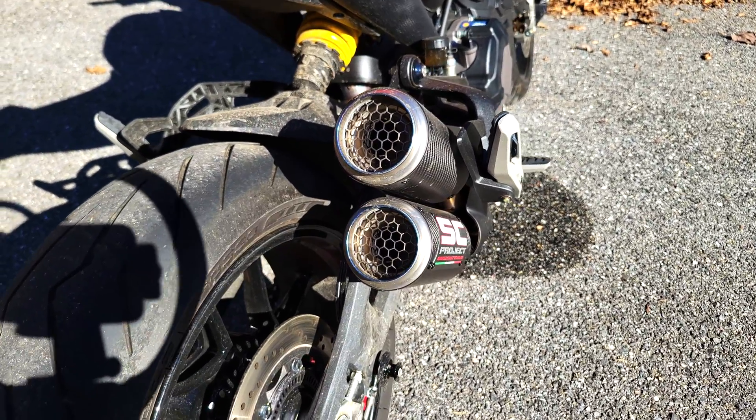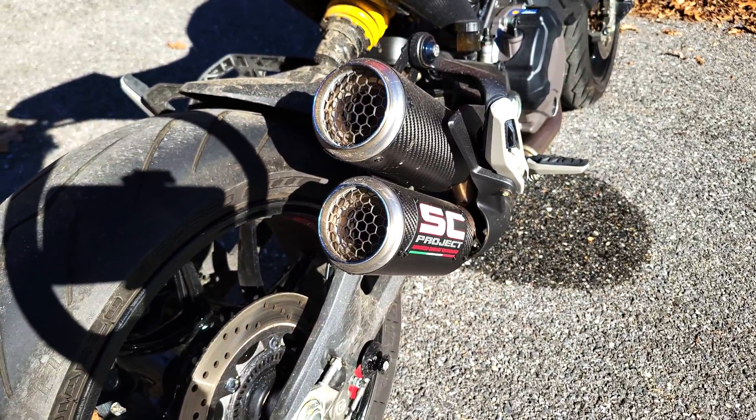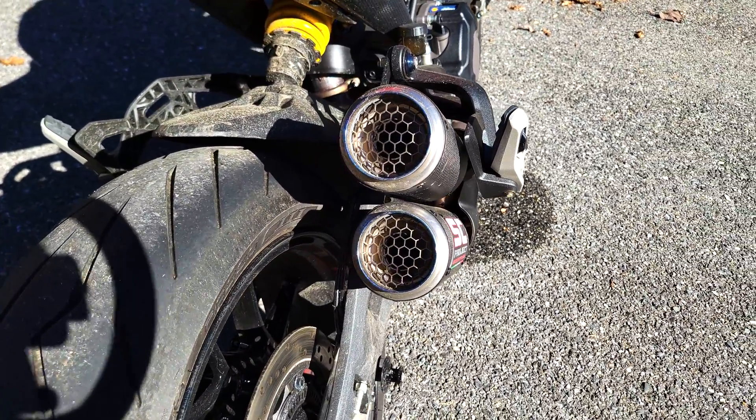The diameter of the pipe also makes a difference. Generally the wider the pipe, the more area there is for heat to dissipate and the lower the operating temperature will be.